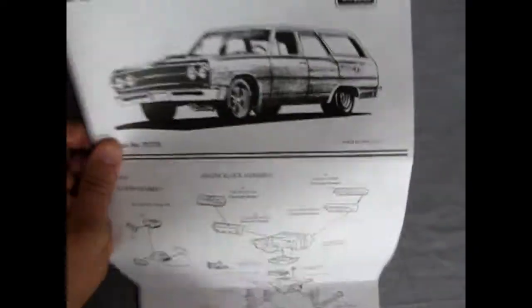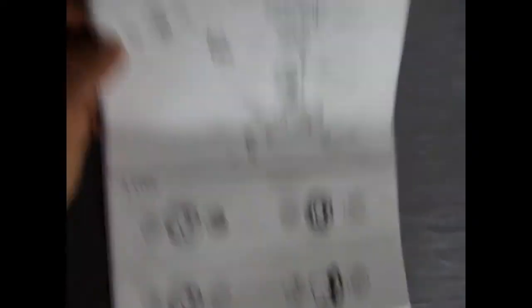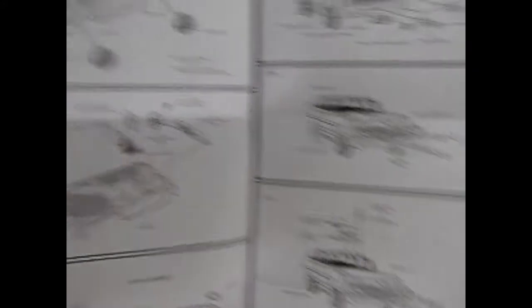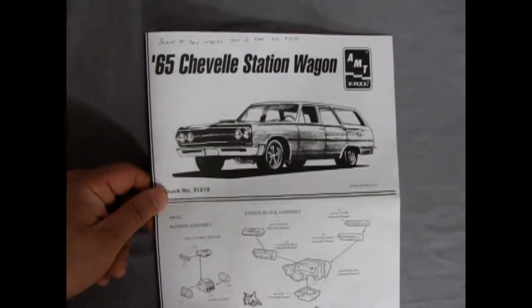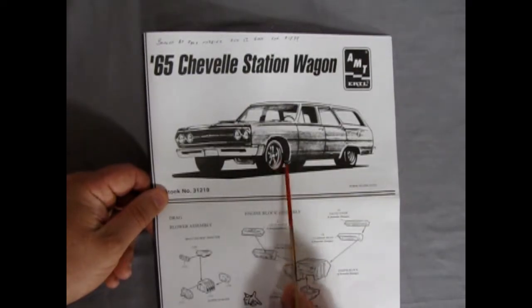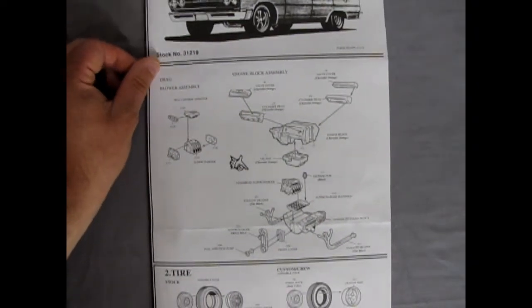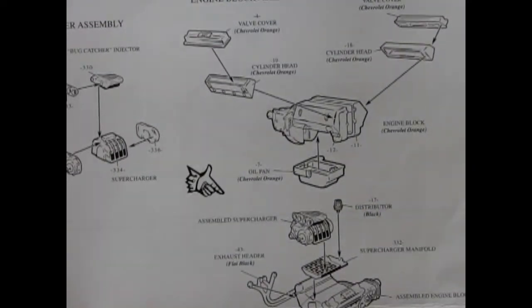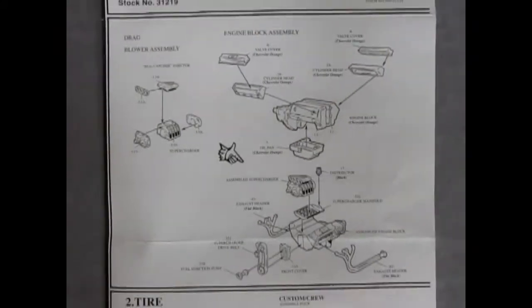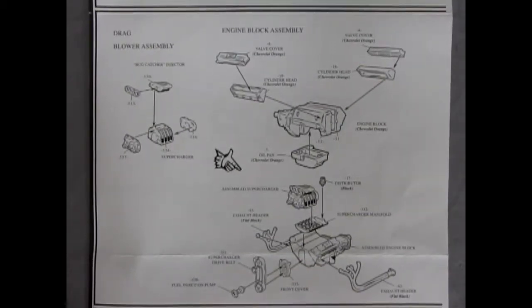The instructions are quite large; they fold out into four panels and open up long ways like this. We've got a nice artist's illustration of the wagon, including those Krager-style mag wheels. There are plenty of options to the Chevelle wagon.